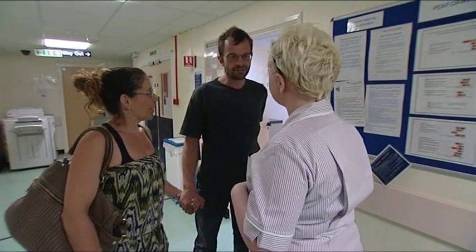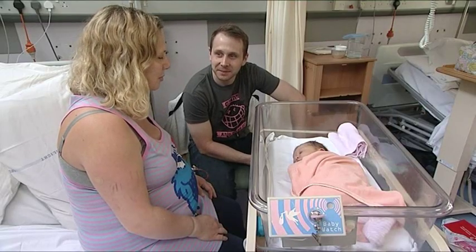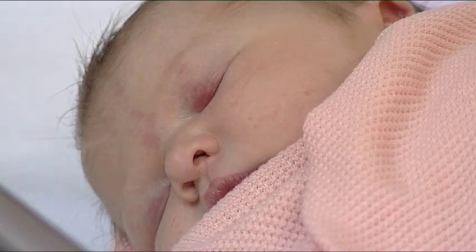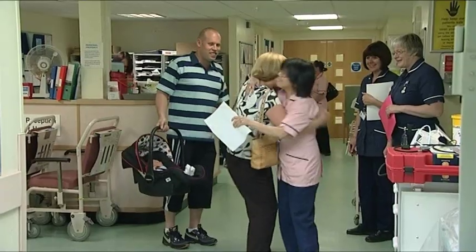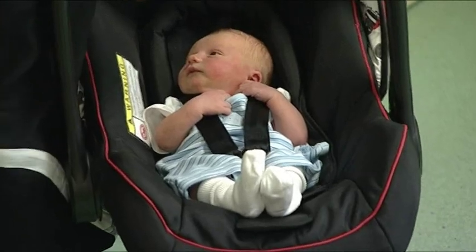Anybody coming through the maternity unit only comes through if we've let them in. Every one of our cots has a security alarm system fixed to it. Within 72 hours of the baby being born, all babies must have an examination of the newborn to ensure they are medically fit. When you go home with your baby you're transferred to the care of your community midwife, who will come to visit you at home to ensure that you and your baby are well.